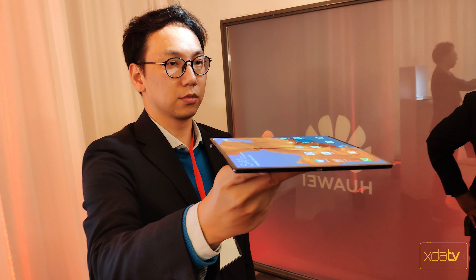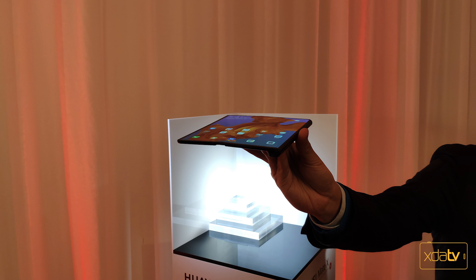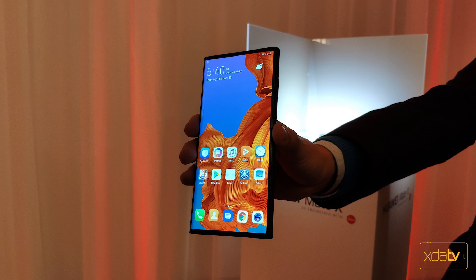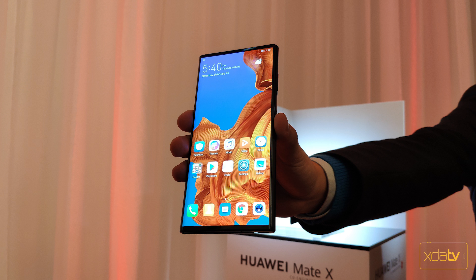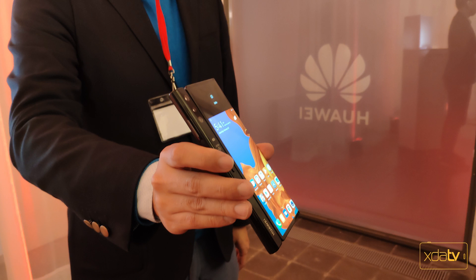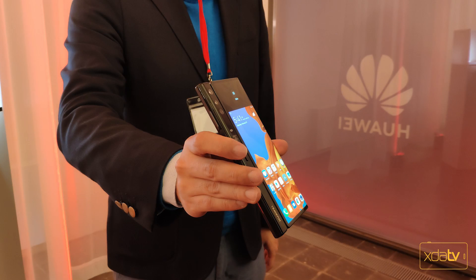My impressions of the Mate X are a little mixed. We didn't get a chance to play with it, but we got very close and could see the technology, the mechanism, and how it folds and opens. It looks and feels similar to the FlexPi, which also uses the display on the outside — unlike the Galaxy Fold, which has a display on the inside with a secondary display on the outside. With the Mate X, the outside display is the only one, expanding to an 8-inch tablet, and closing to an 11-millimeter-thick device with a 6.6 and a 6.39-inch display.